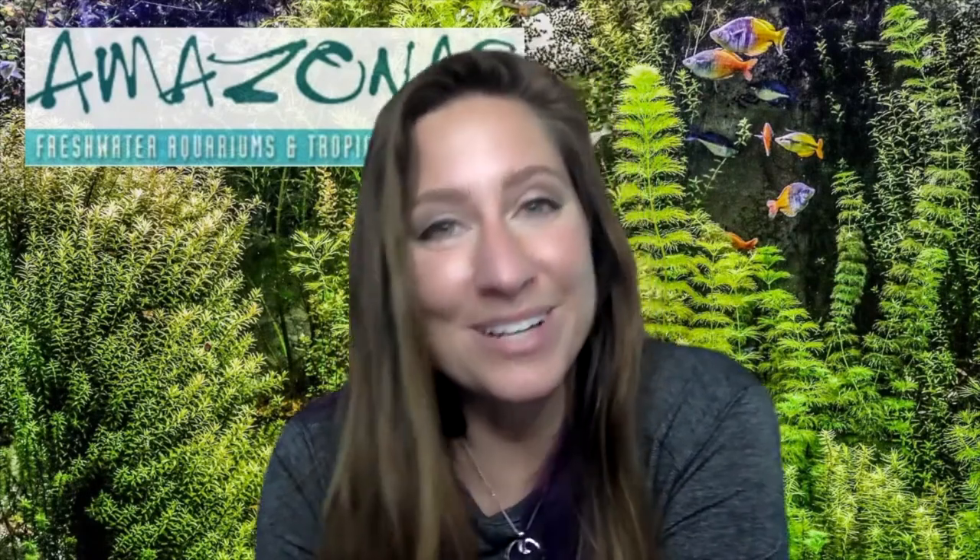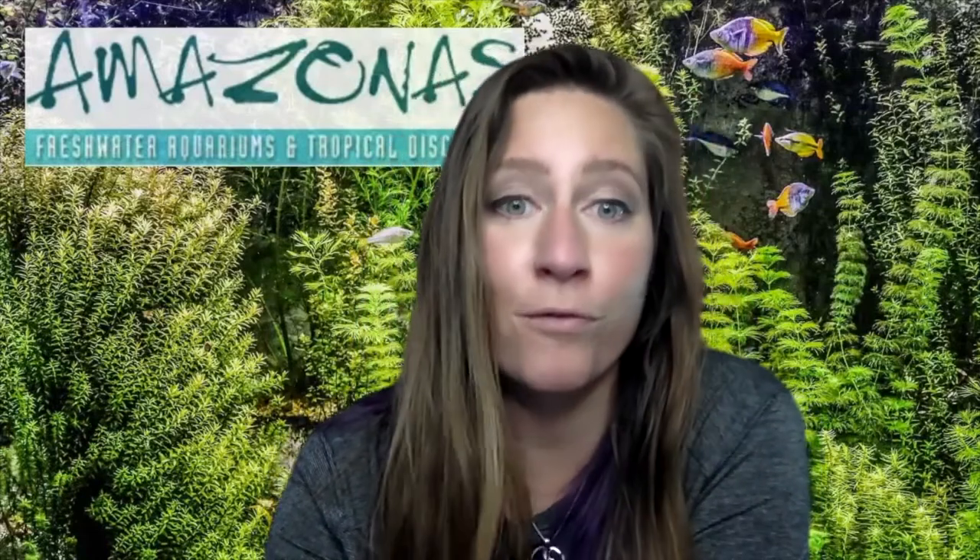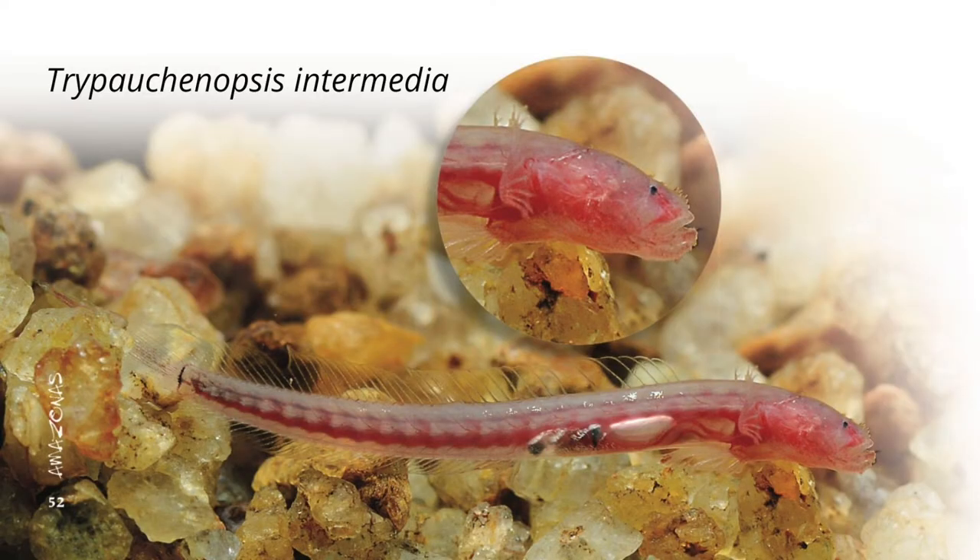These two members of the subfamily Amblyopinae under the family Gobiidae live in the mud in the brackish waters of rivers. T. intermedia, also called the bearded eel goby, was first described in 1903 and is widely distributed, with museum specimens in existence from South Africa, Myanmar, formerly Burma, the Philippines, Micronesia, and Japan.